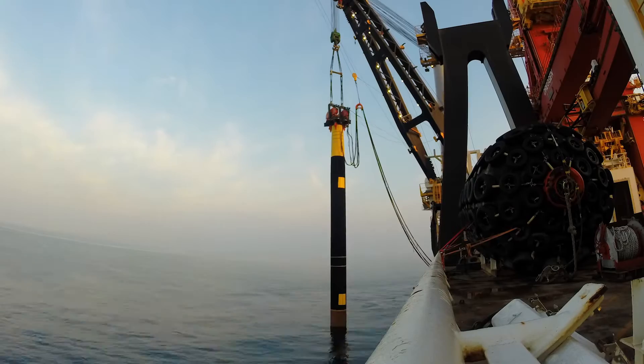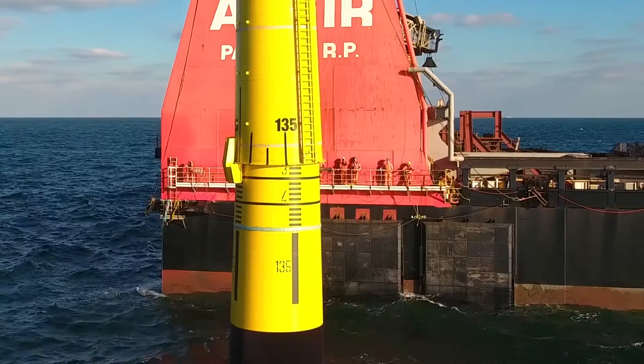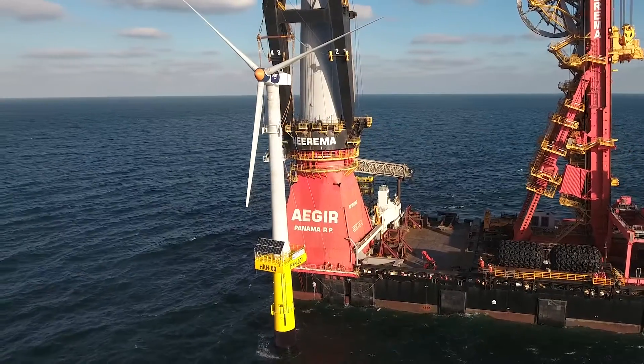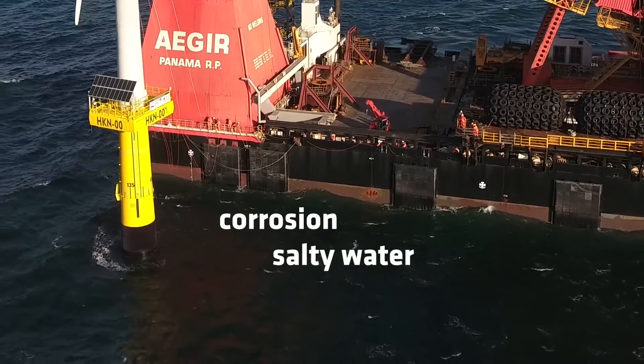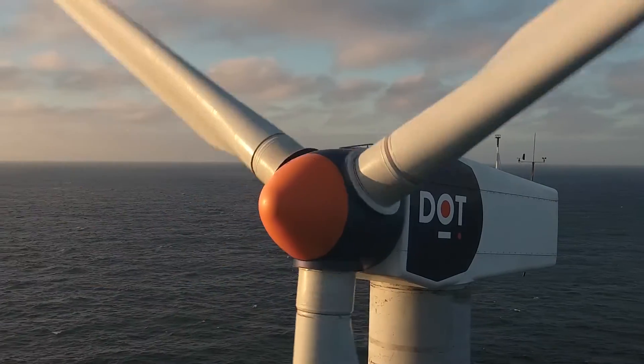The monopile is part of the support structure where a wind turbine is placed on. It must be able to endure years of salty water, corrosion, and strong currents — all to keep the turbine well above water.